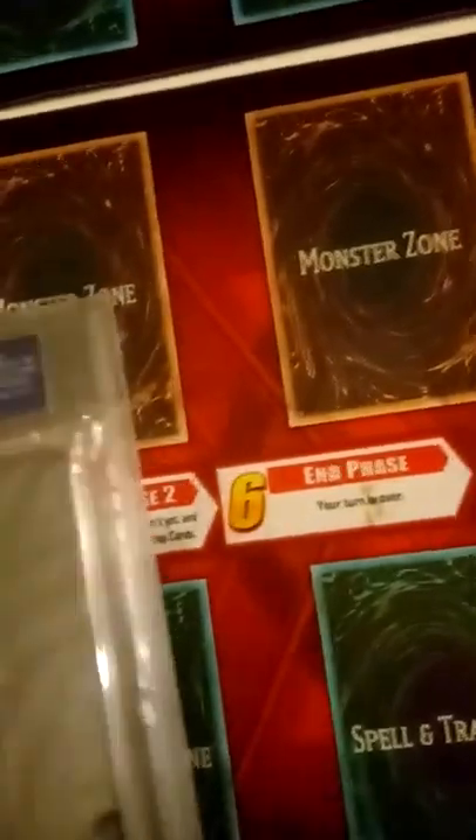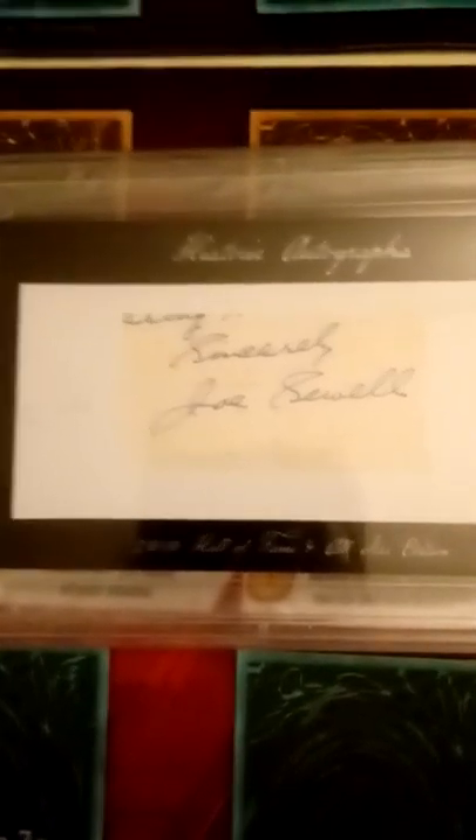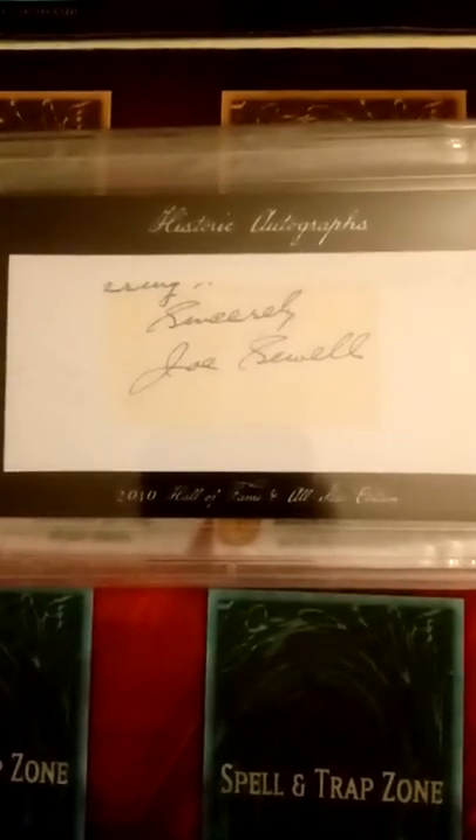Yes, I did say only 14 strikeouts. He played for the Indians and the Yankees at the end of his career. When he played for the Indians they won a lot of pennants - very competitive baseball team - and when he went to the Yankees they won World Series. A lot of people don't know about these guys. These are the kind of things I collect. I should show more of this stuff, but I've just been showing modern stuff because most of the guys on here are a little younger and probably don't even know who he is.